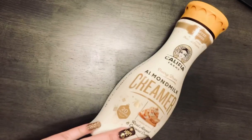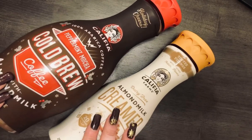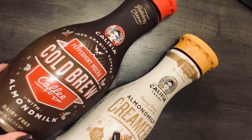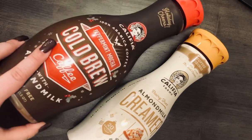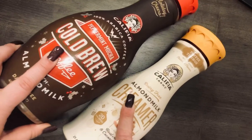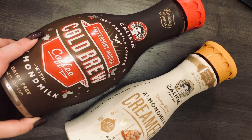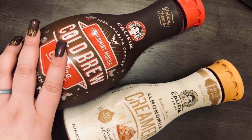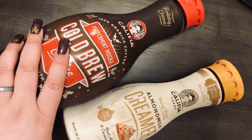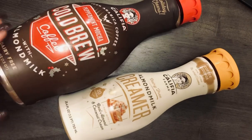The next two things I got were some Califia Farms items. I pretty much always get these every holiday season. This is the Toffee Tidings almond milk creamer, and this is the Peppermint Mocha cold brew coffee with almond milk. These are very good — the cold brew is minty, so if you don't like mint, don't get it. I was surprised to find both of these at Aldi because usually you can only get them at Target. You can literally pour the cold brew into a cup and your coffee is ready. The creamer was $4.49 and the cold brew was $4.28 — about the same as Target prices.